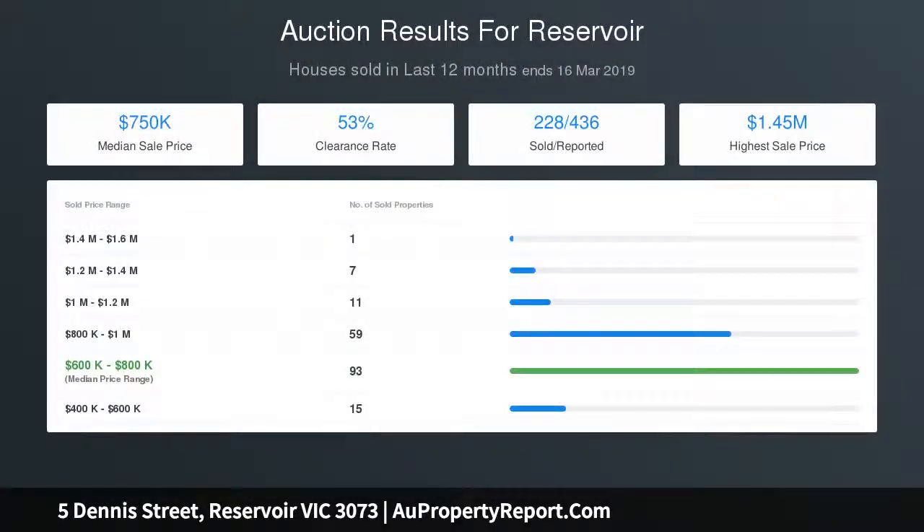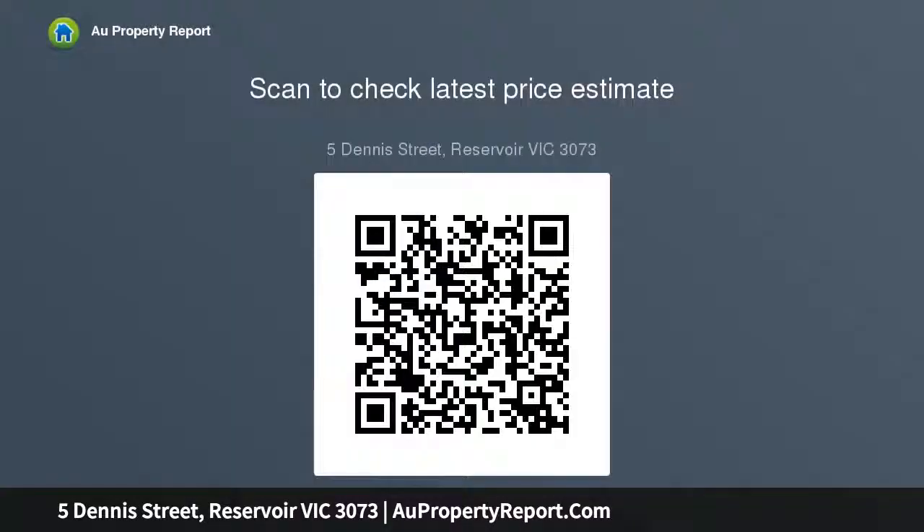The 630 square meter property block provides a big backyard for kids to play plus excellent potential for future development, STCA. Split system air conditioner, ducted heating, side drive with double gate access to the large double garage and extra parking spaces are handy inclusions.